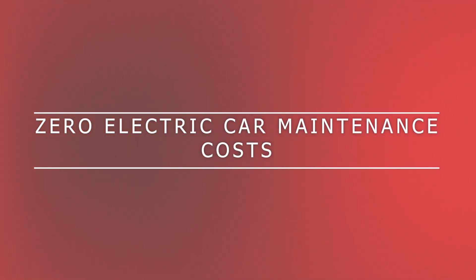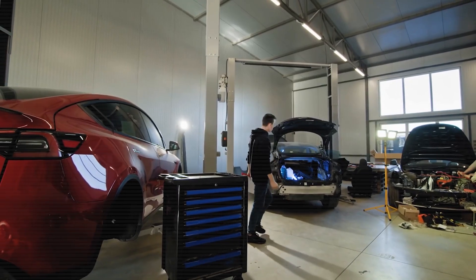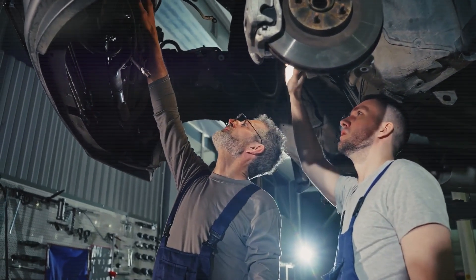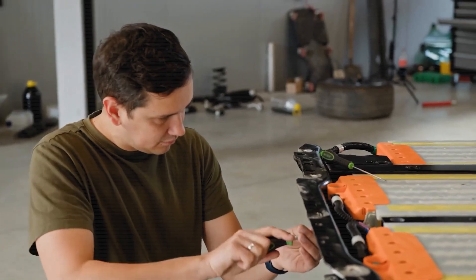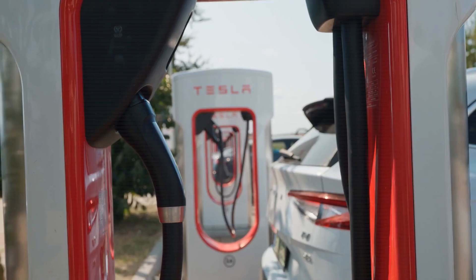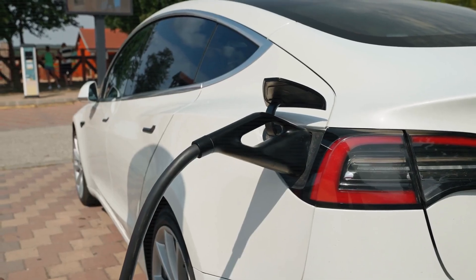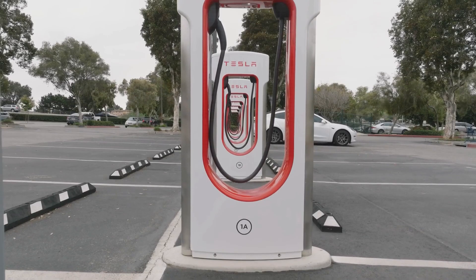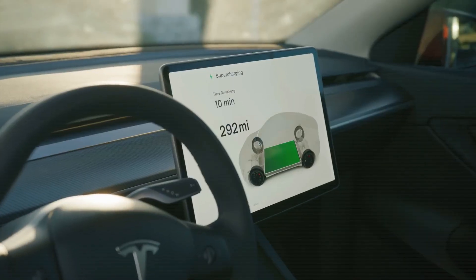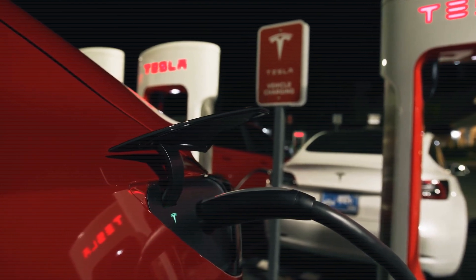How could solid-state batteries reduce EV maintenance costs to zero? Let's talk about something a lot of us care about — maintenance costs. Whether you've owned gas cars your whole life or you've just started looking at electric vehicles, you know how expensive it can get when things start to break down. With Tesla's new solid-state battery technology, maintenance costs could drop so low they're practically non-existent. Solid-state batteries charge in just 10 to 15 minutes, compared to the 30 to 60 minutes you'd spend at a fast charger today. That means less time sitting around at charging stations and less stress on the battery system. Faster, cooler charging puts less wear and tear on the components, so the battery lasts longer with fewer issues.